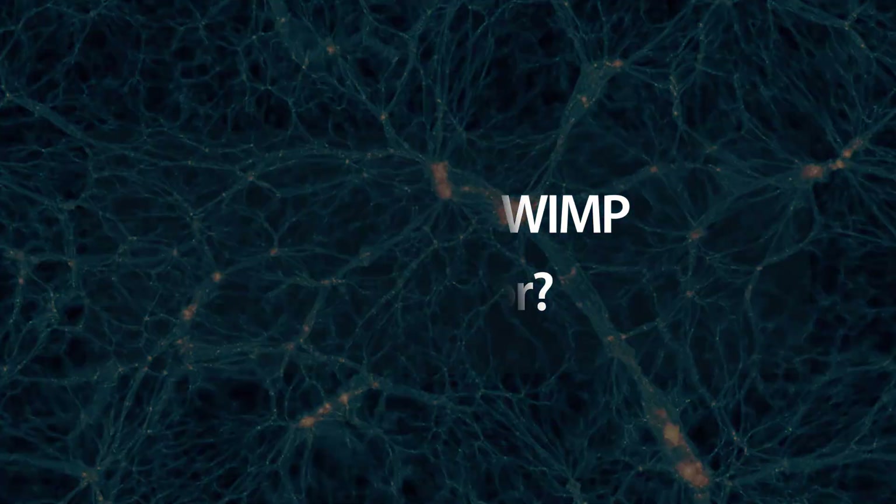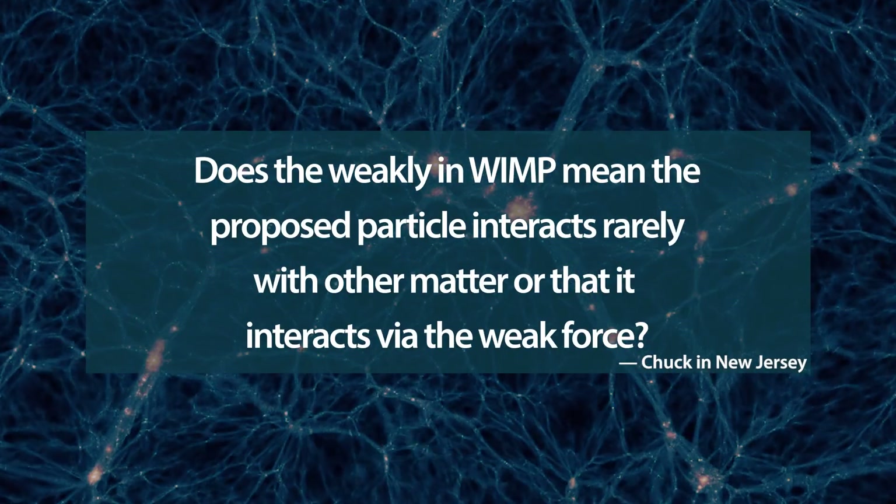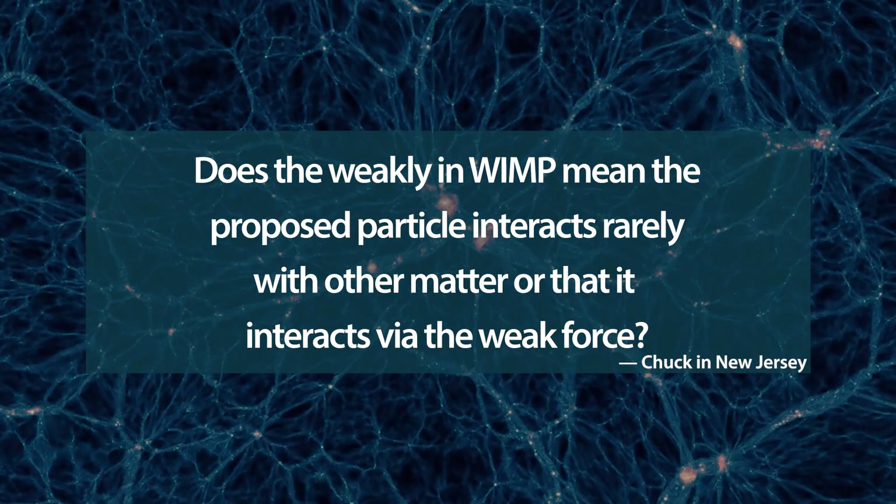What does WIMP stand for? It needs to be a massive particle, and we know it doesn't really interact with other matter or with itself, so it needs to be weakly interacting. That gives you the generic name: Weakly Interacting Massive Particle — that's a WIMP. Does 'weakly' mean it interacts rarely, or via the weak force? Since we don't know exactly how it interacts with normal matter — we know it should act gravitationally — it needs to act weakly, meaning as rarely as a neutrino interacts, which is on the weak scale.